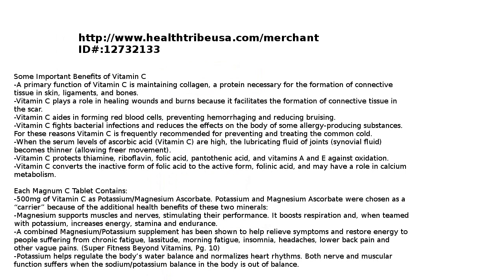When the serum levels of ascorbic acid (vitamin C) are high, the lubricating fluid of the joints — synovial fluid — becomes thinner, allowing freer movement. Vitamin C also protects thiamine, riboflavin, folic acid, pantothenic acid, and vitamins A and E against oxidation. It converts the inactive form of folic acid to the active form, folinic acid, and may have a role in calcium metabolism.